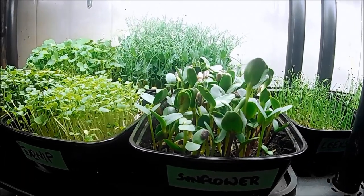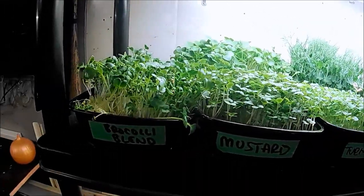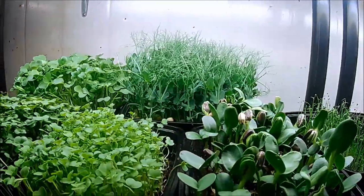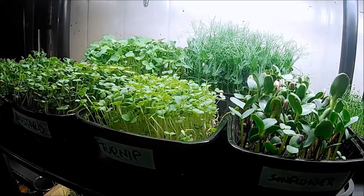A little bit of an update on our microgreens. Here we have some sunflowers, turnip, mustard, a broccoli blend, and at the back we have some radish and some peas. At the rate we're going through microgreens right now, this will probably last us about a week.